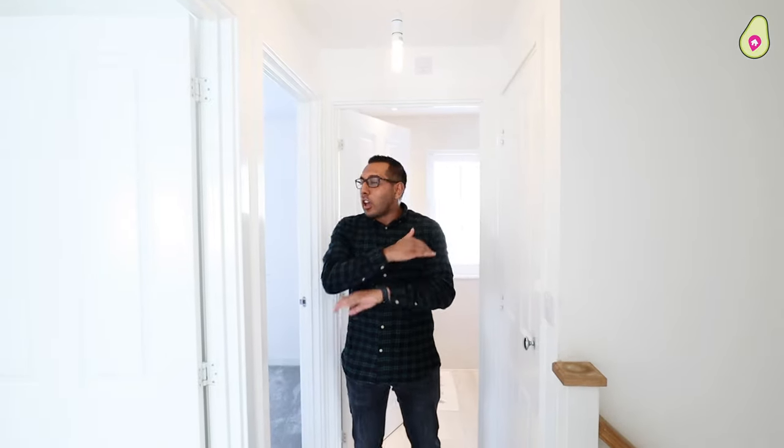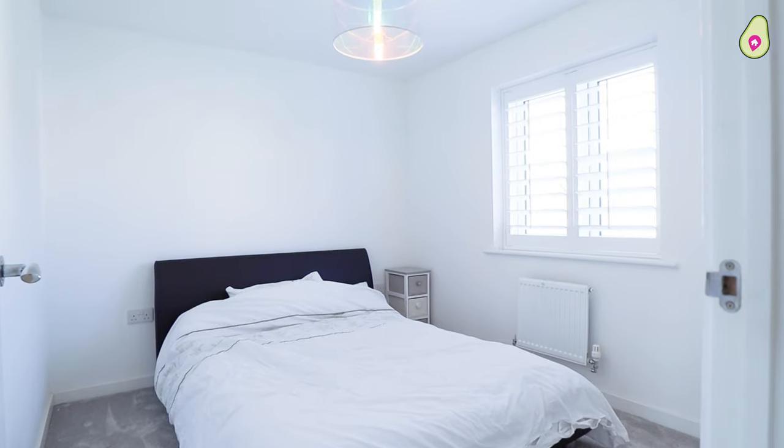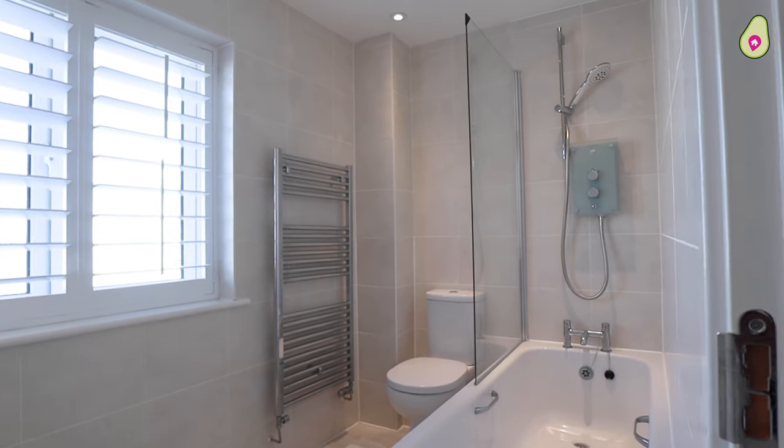Moving to the first floor, the theme carries on upstairs too — it's completely whitewashed again, so a real blank canvas to do what you want with it. Another thing I really like about the upstairs layout is you've got not one or two, but three double bedrooms, an ensuite to the master, and a family bathroom which is fully tiled.